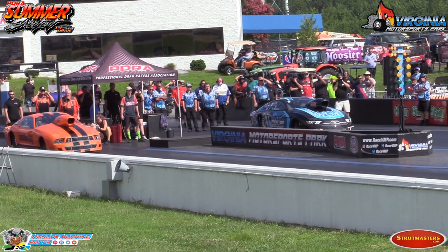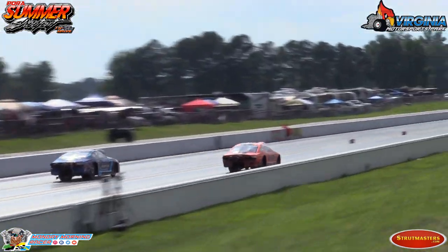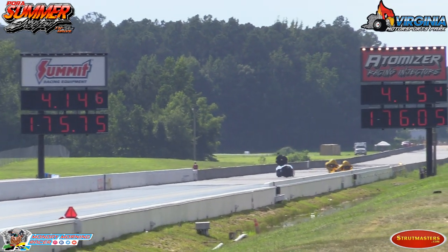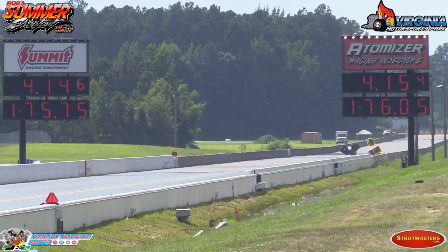Why should Morton in the forward last time? Here comes the Strutmasters.com Ford — 4.15, 176 miles an hour. The whole shot went right there.